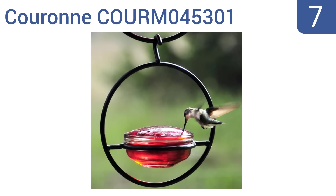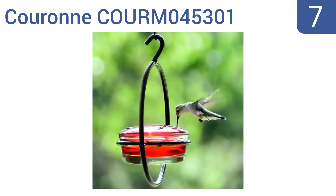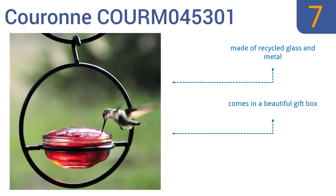At number 7, the versatile Couronne COURM045301 can be used as a single feeder or linked together to feed a larger crowd. In the wintertime, it can be used without a lid as a mealworm feeder or as a suet pellet container. It's made of recycled glass and metal and comes in a beautiful gift box, but there's no perch for birds to rest on.